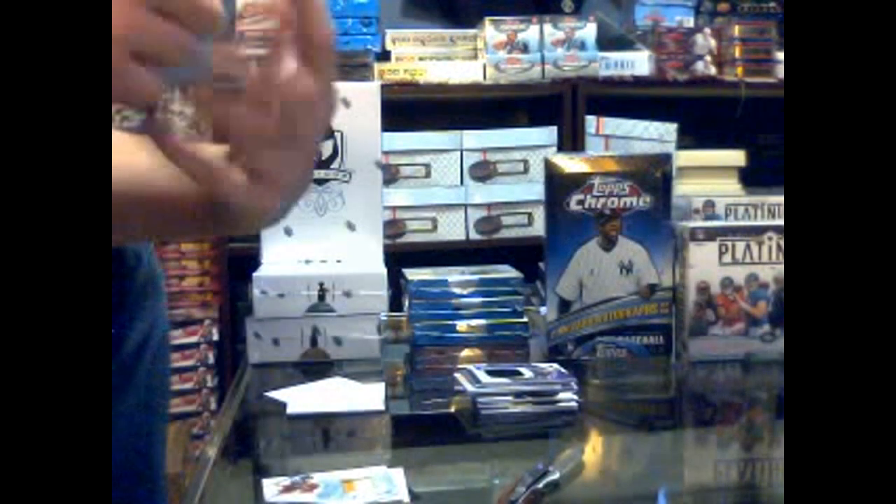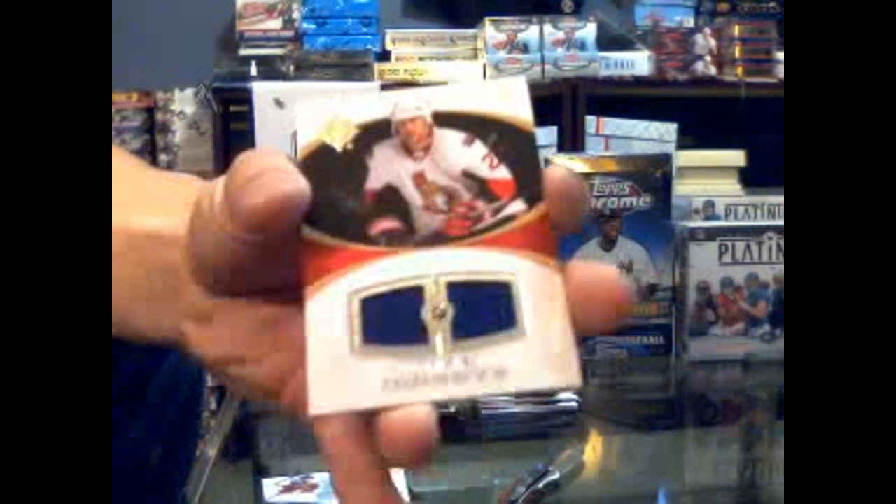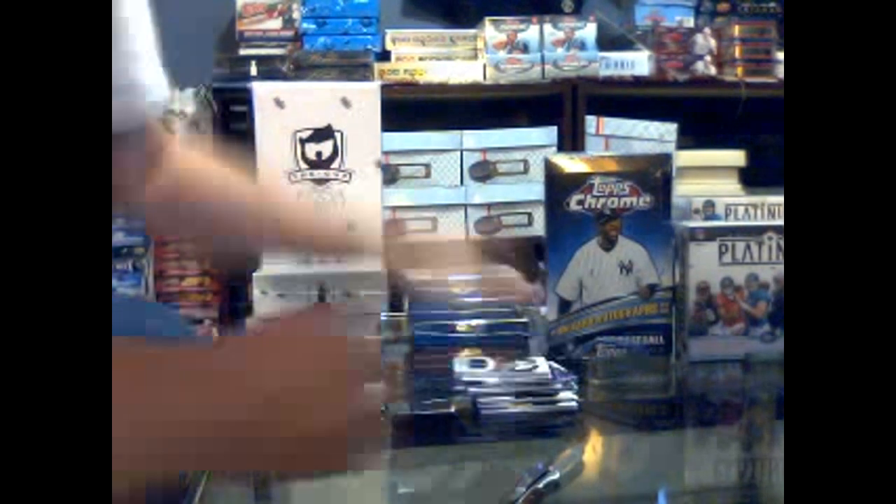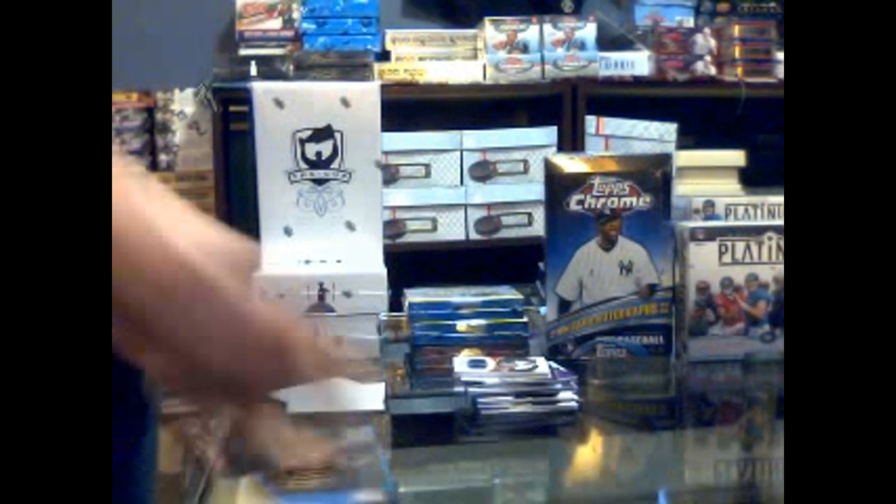And a dual jersey number 100 for the Ottawa Senators - Alex Kovalev. There we go, pack six - our first decently big hit.